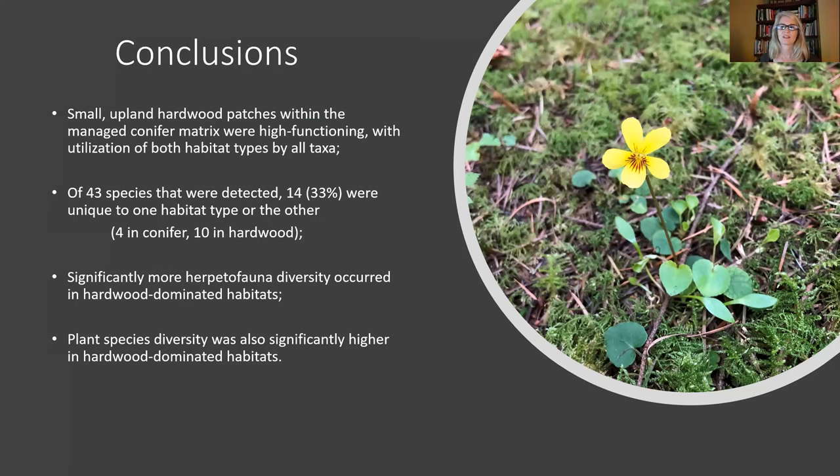In conclusion, both habitat types functioned biologically for all taxa. Some species were unique to either conifer or hardwood dominated habitats. A lot of research has evaluated the biological importance of gap habitats. This research looked specifically at small gaps in managed forests because they are what we typically see. The results indicate that maintaining small upland hardwood patches across the managed landscape has conservation value for some species. More replicates would be useful to increase the signal potential for these and other associations.